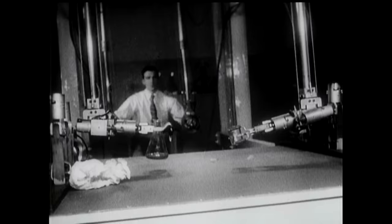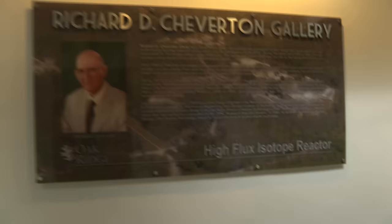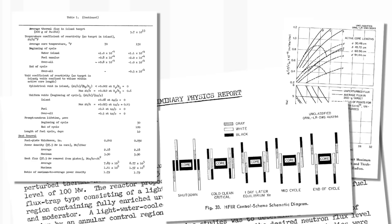Oak Ridge had the only school specifically designed for reactor engineering — it was called the Oak Ridge Reactor Engineering School. A gentleman named Dick Sheverton, who has a plaque on the wall, was a student in that school at that time. He came up with a concept, and the commissioner of the Atomic Energy Commission saw it and said, 'I think this is the one.'